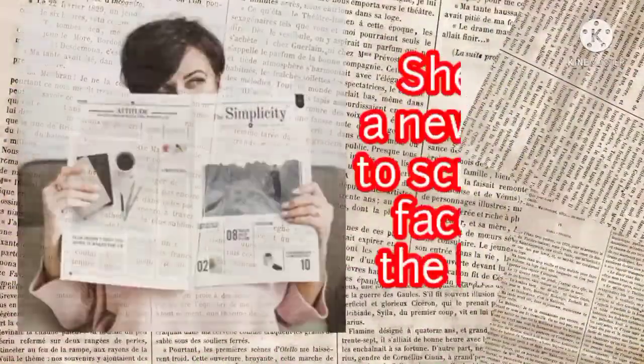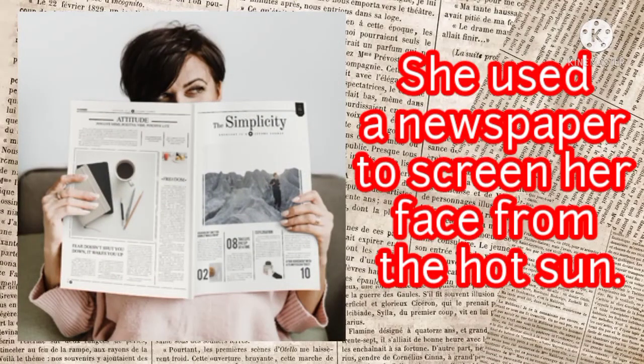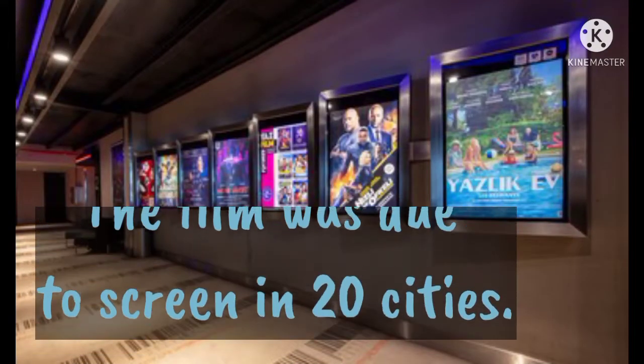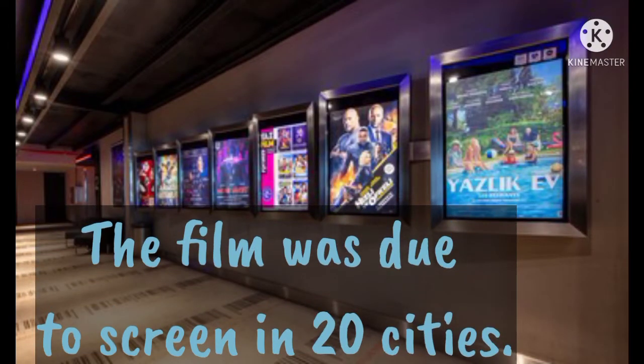Now let us use this word in different sentences. She used a newspaper to screen her face from the hot sun — it means to protect. The film was due to screen in 20 cities — it means to show.